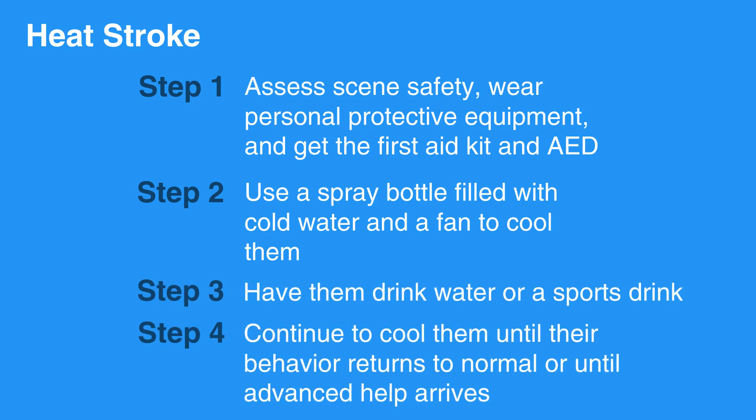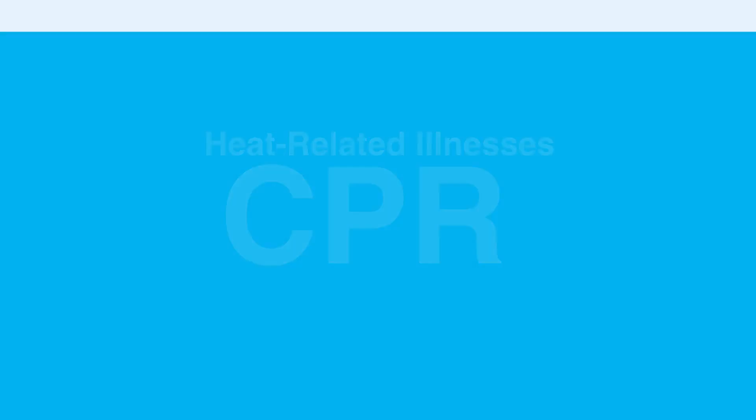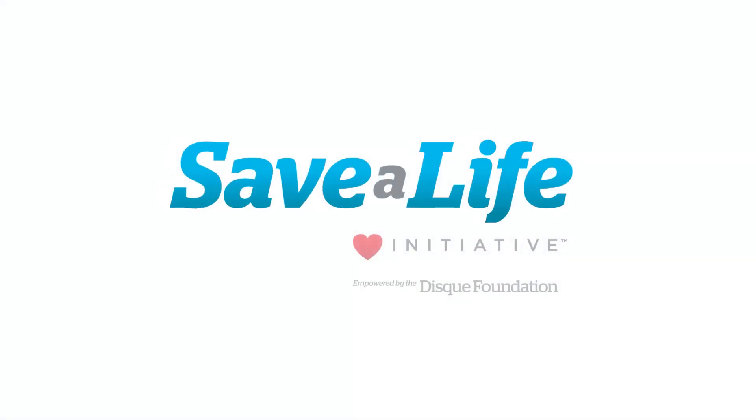Continue to cool them until their behavior returns to normal or until advanced help arrives. This concludes our lesson on heat-related illnesses. Next, we'll review sunburns.